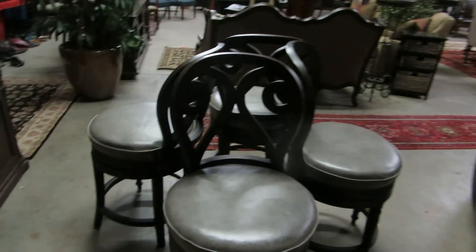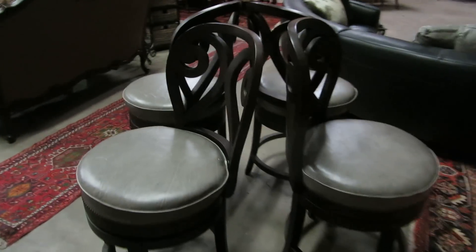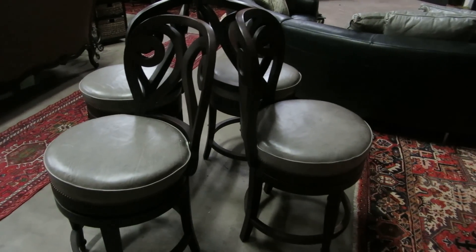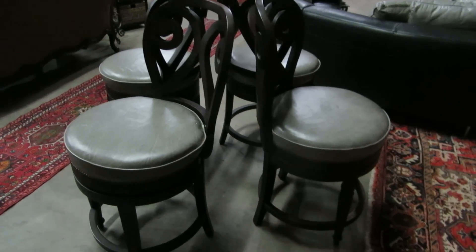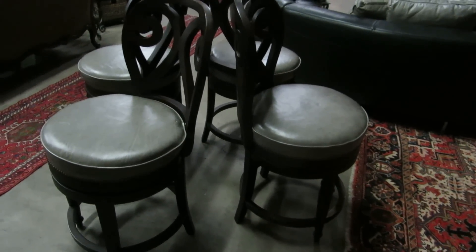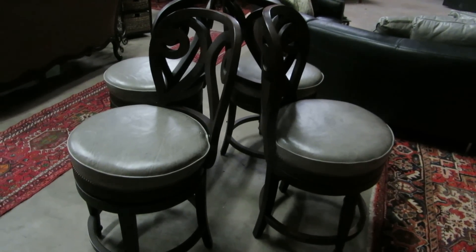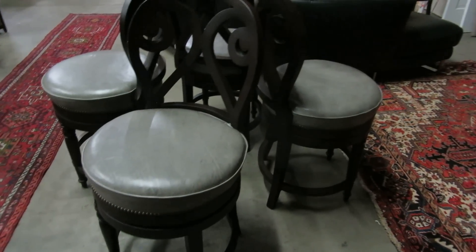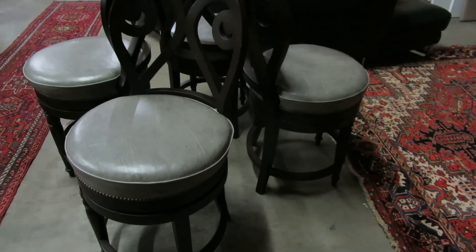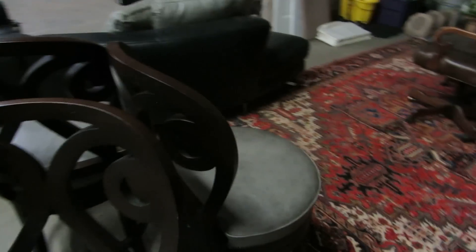Over here we have four counter stools done with an olive leather seat. Counter stools are that in-between size — not chair height and not bar stool height — perfect for sitting at a counter. A bar actually usually has a higher setting. These are a little hard to find, but we have a set of four matching ones with a contemporary back. A neat little find if you need counter stools.